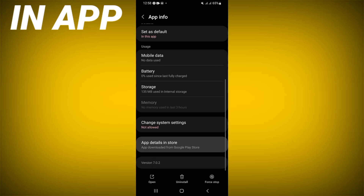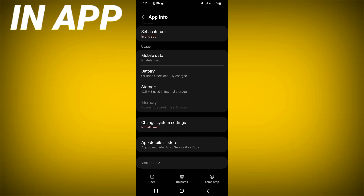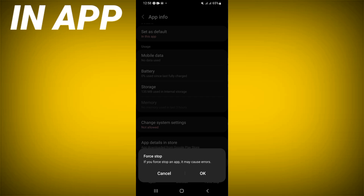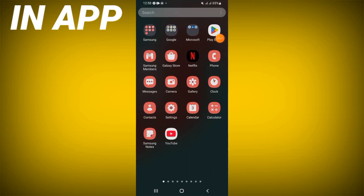Scroll down this list, click the Storage option, and click Clear Cache. After that, go back, click Force Stop, and click OK. Then go to the Play Store or App Store.